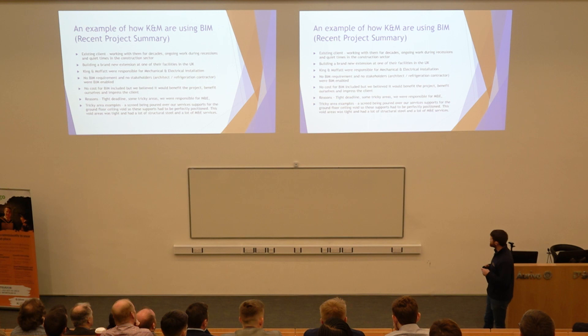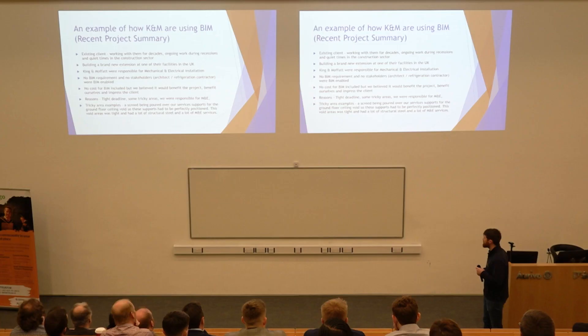We chose to use BIM because there was a very tight deadline on the project and a couple of tricky areas. Previously we'd mainly been doing the electrical, but last year we incorporated a full mechanical division into the company. Now we have four offices in the UK, one in Germany, and our main office in Carrick and Shannon. A tricky area was a screed being poured over our services supports on the first floor, with all our services suspended underneath that slab — something that had to be got right the first time. There was also a lot of structural steel and the ceiling void area over the ground floor was very tight.